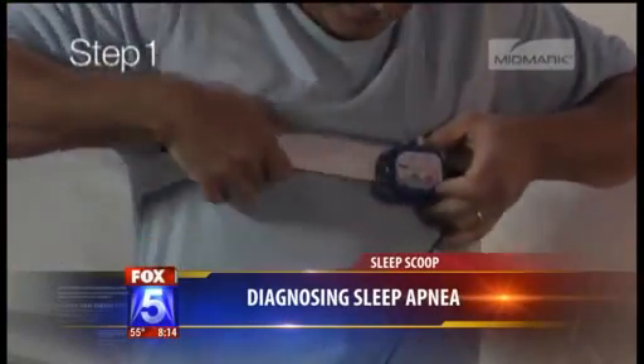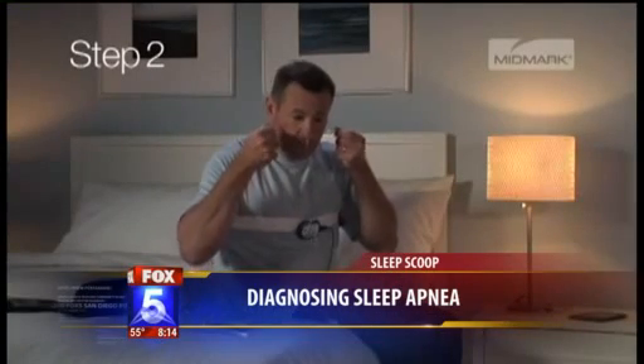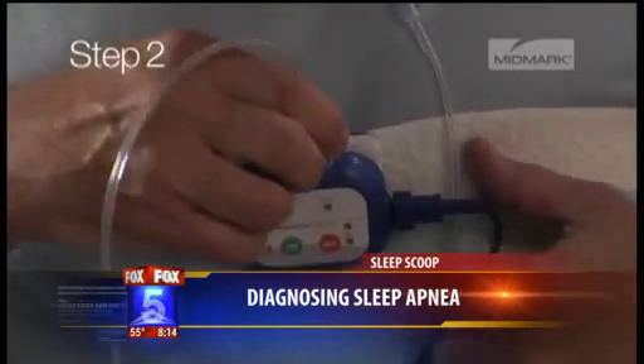How were people diagnosed before versus how they're diagnosed today? The gold standard still is the polysomnogram, which is an in-lab study. That in-lab study requires an overnight stay at a sleep lab where they monitor you with 26 different channels. They also videotape you, and that's still a very traditional way to get diagnosed.